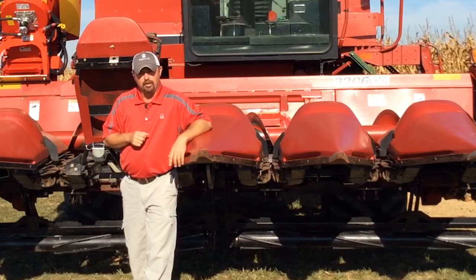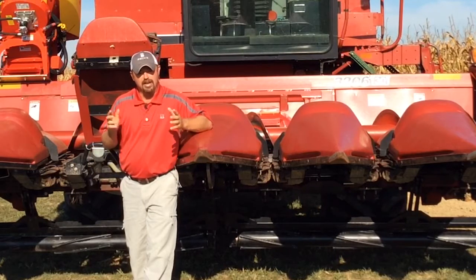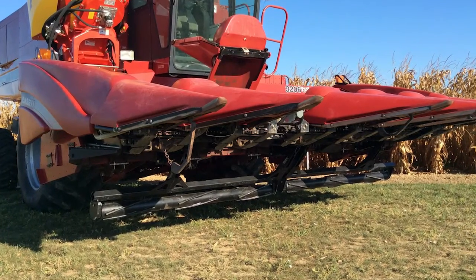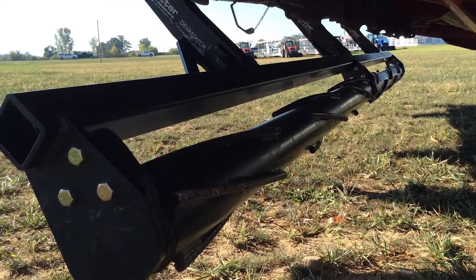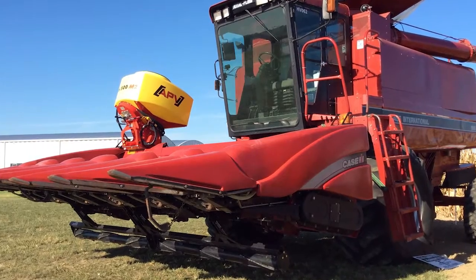I want to thank a couple of sponsors for helping us out with this project. Yetter Manufacturing has been gracious enough to work with us on the Yetter Devastator underneath this corn head. Fennig Equipment installed the Yetter Devastator for us and also worked with us on this APV tank.